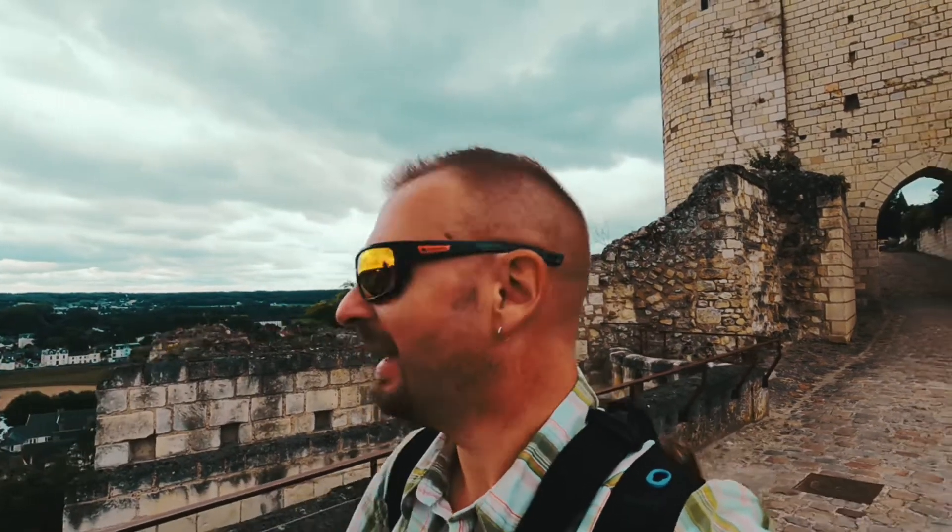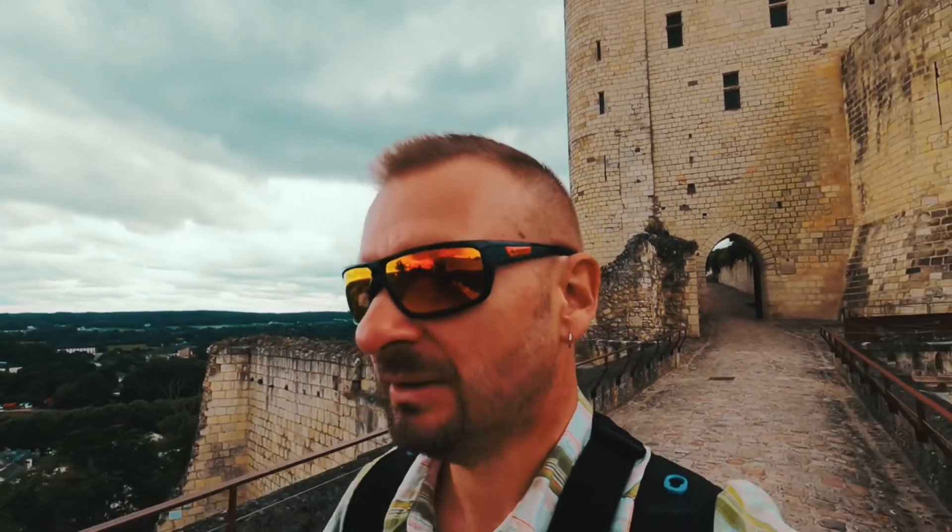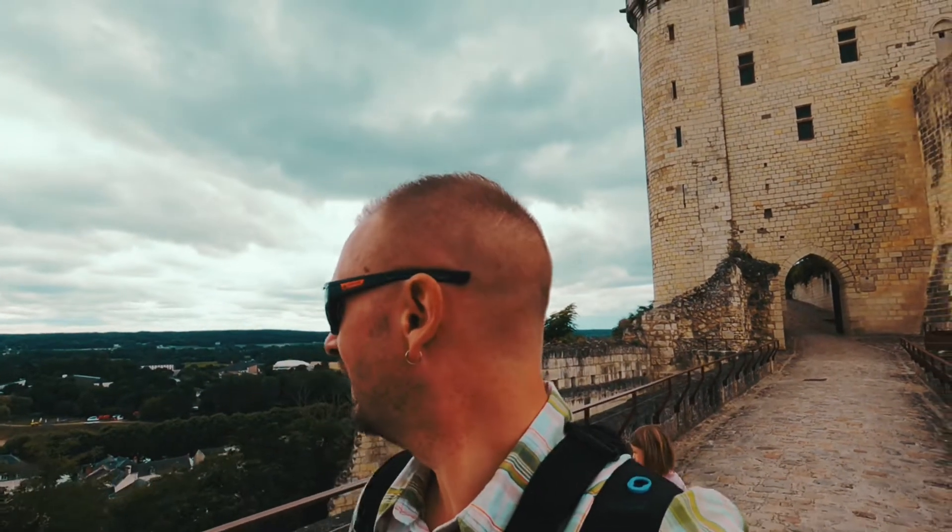I hope the weather gets a bit better so we can spend time in the pool. It's not cold — like 18 or 19 degrees — but it's been grey all over. It's the same all over Europe except really far south. Okay, bye Chinon! See you in another vlog soon. Like this video, subscribe and share. See you soon!